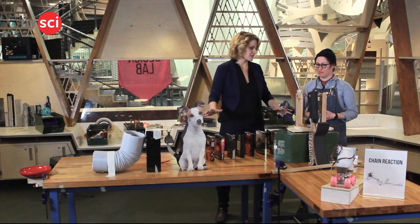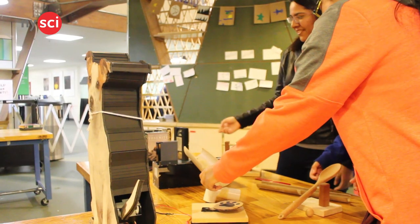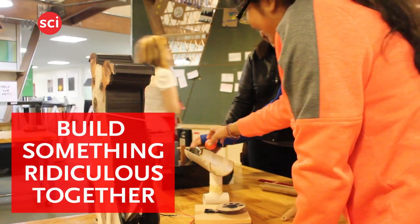Why build a chain reaction machine? It gives visitors the opportunity to work together to engineer something complex, solve a lot of problems, be creative, and build something ridiculous together.